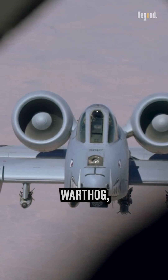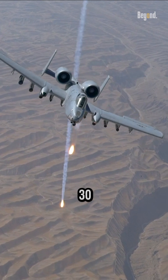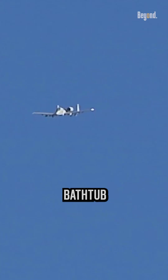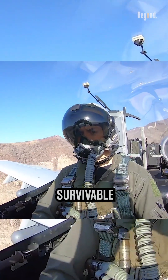The A-10, known as the Warthog, is a fearsome close-air support aircraft that boasts a powerful 30mm GAU-8 Avenger rotary cannon designed to obliterate armored targets. Its rugged titanium bathtub protects the pilot from ground fire, making it a durable and survivable machine.